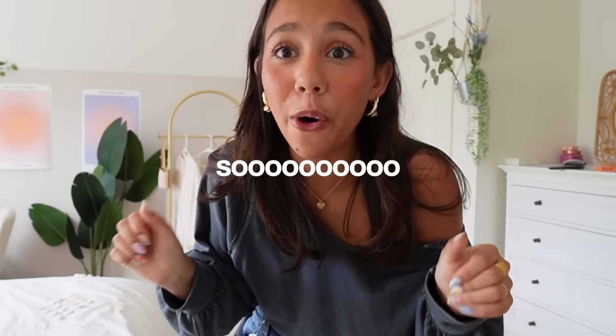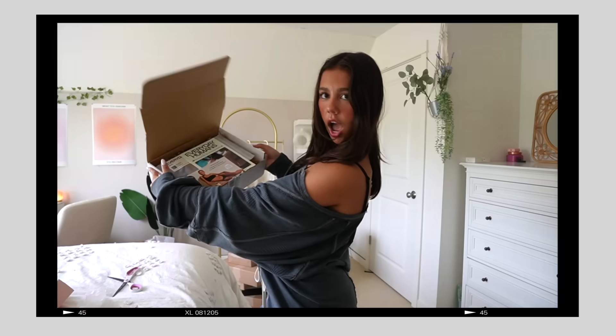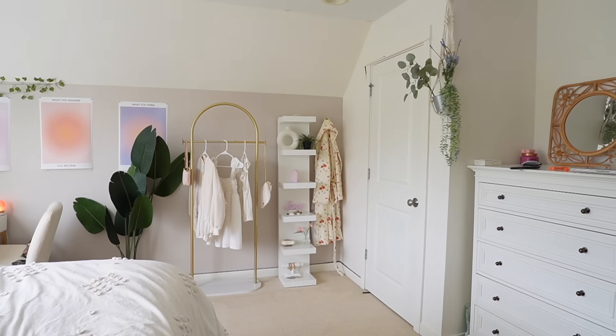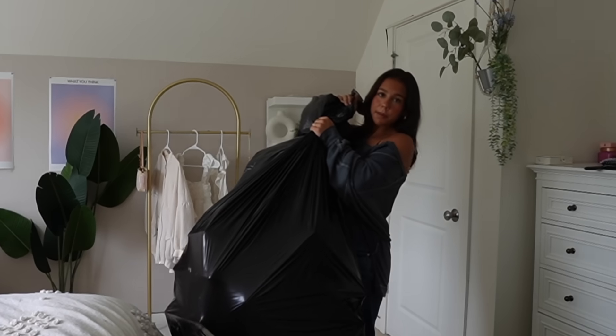I've been savoring this stuff for so long. I have another haul — what can I say? I think I'm going insane with how many hauls I do on my channel. Just wait. Not one, but two black bags full of boxes. Let's stack them up, shall we?